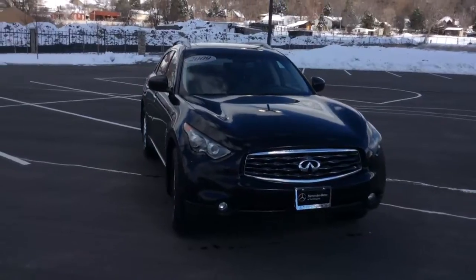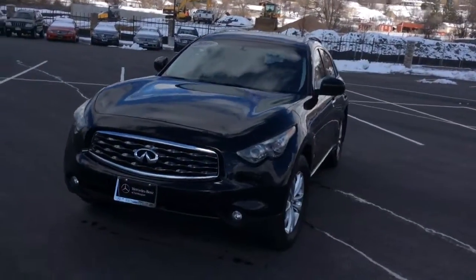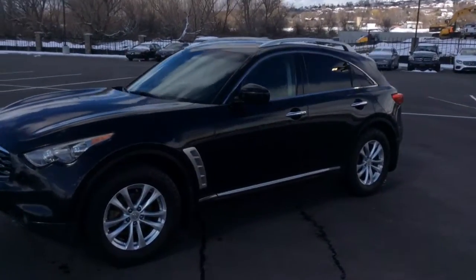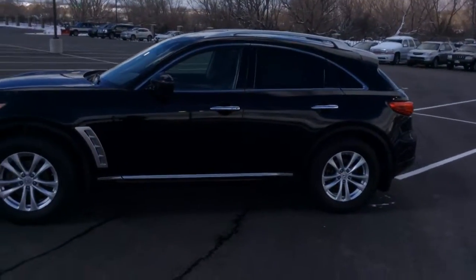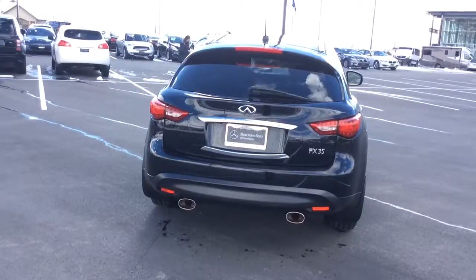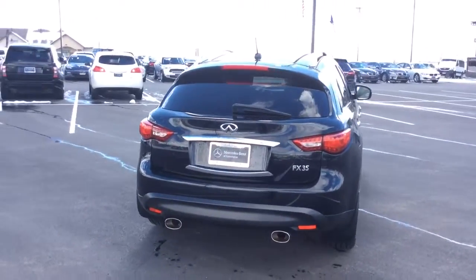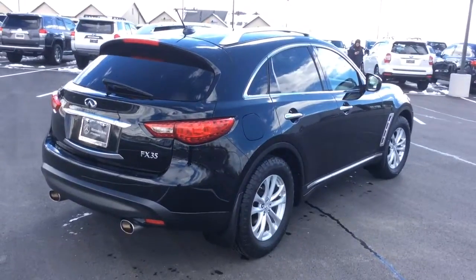It is very, very clean. No scratches, no major dents. Really good paint to it. It's a nice tint. A lot of tread on the tires. You have the dual exhaust. The exterior really is just flawless. Really nice.